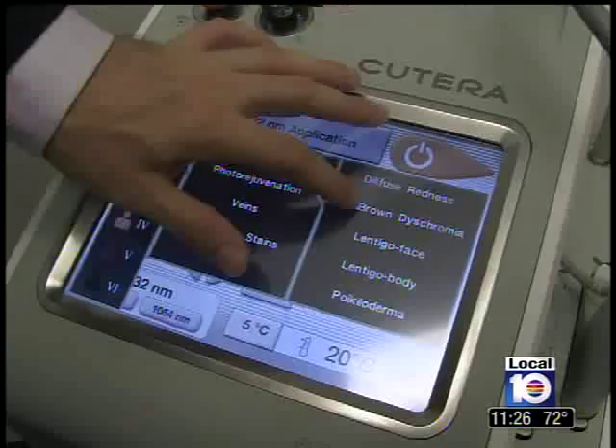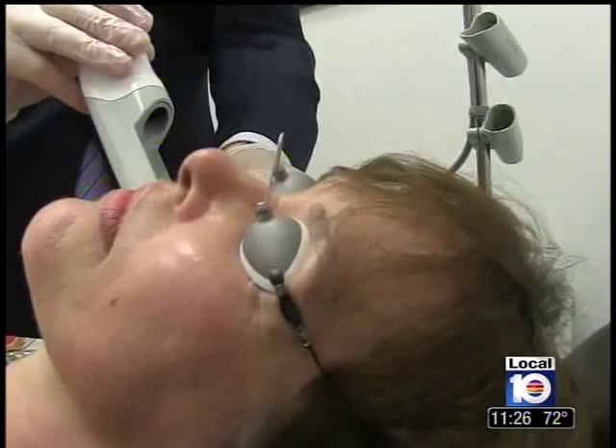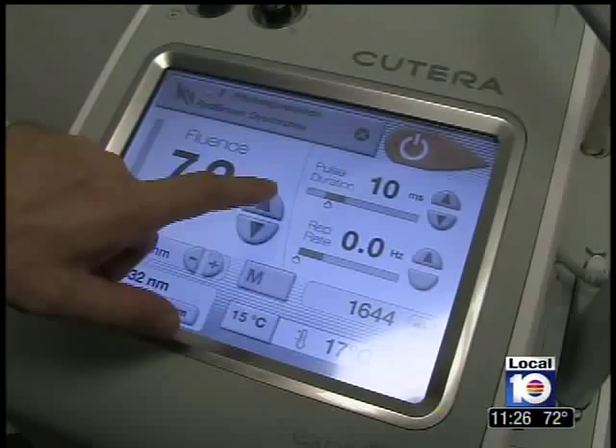Dr. Steiger is now working with a device called the Xcel V Laser that delivers more intense energy than other devices, accomplishing in one treatment what may take up to five treatments with other devices.